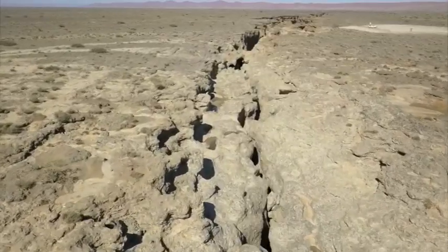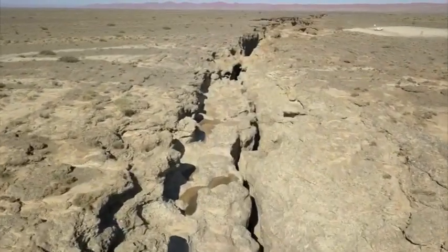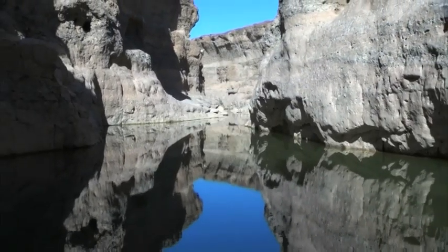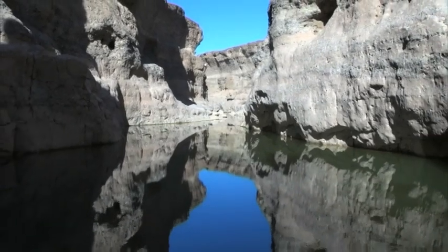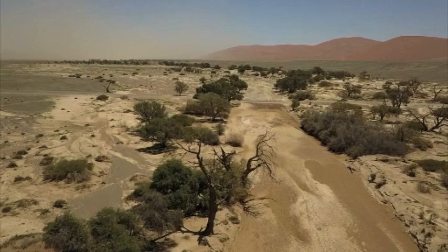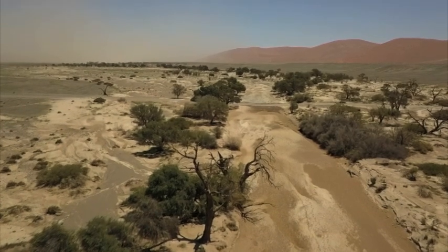The Chauhab River, the main source of the Sesriem Canyon, was also in flood and water can still be seen in the canyon. It is one of the few places in the area that holds water all year round.